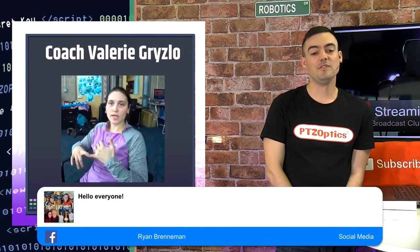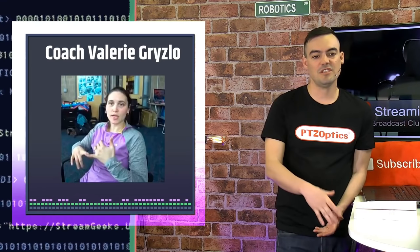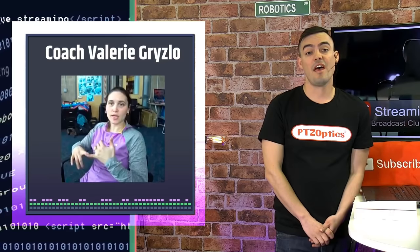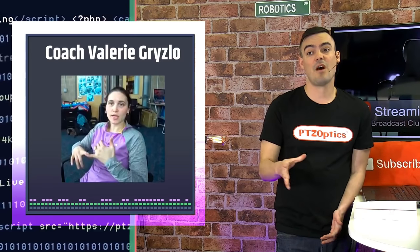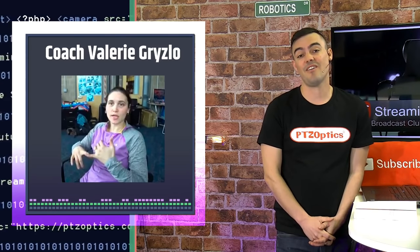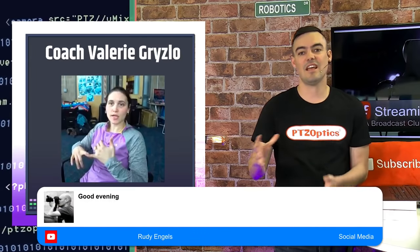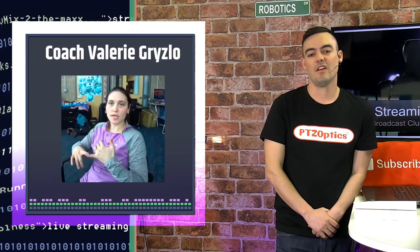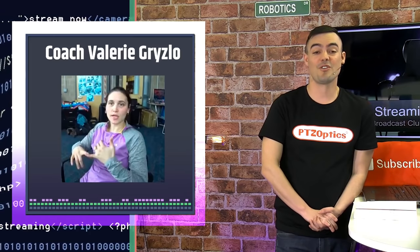Joseph was so excited about the way that coaches and schools are using the live streaming cameras that he actually had me sit down with coach Valerie Grislow as well. She told me how she's sending the sports streams to students all over, and they're really using it a lot. So we'll talk to her as well.